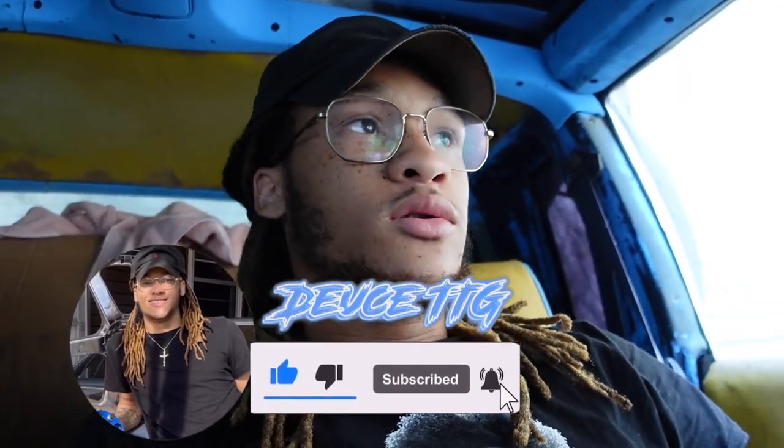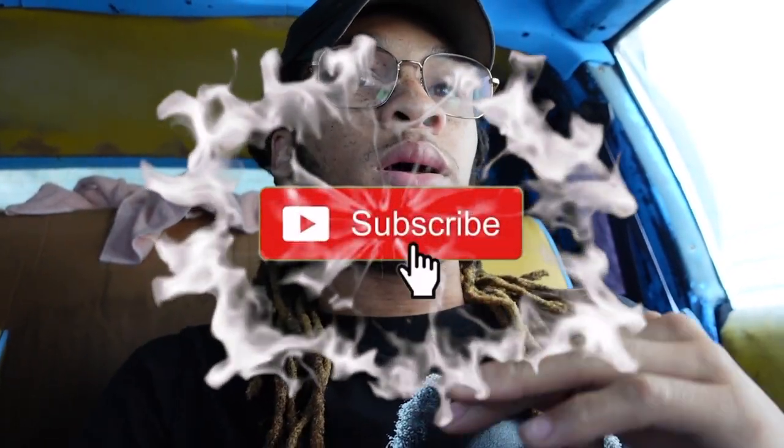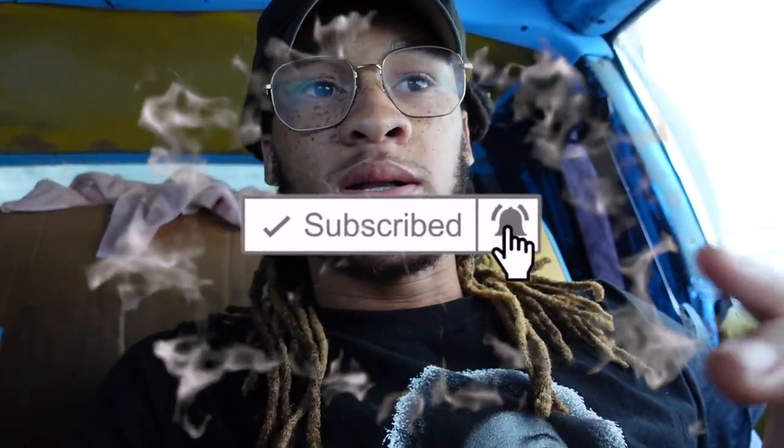What's up guys, welcome back to the channel. If you're new, welcome to the family. Before we get started, turn your phone up straight, click that like button, then click the subscribe button and turn that post notification bell all the way so you'll be notified every time I drop.